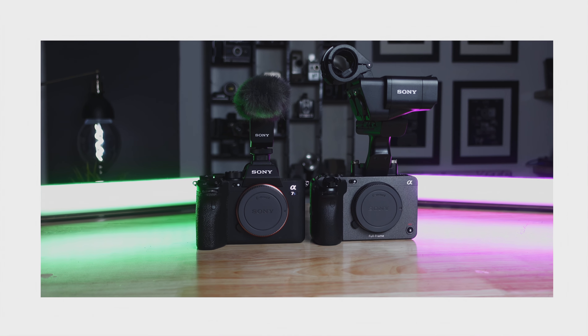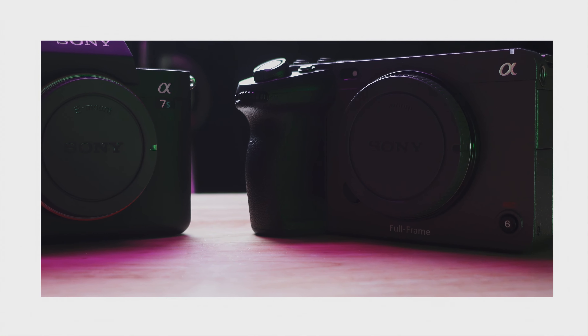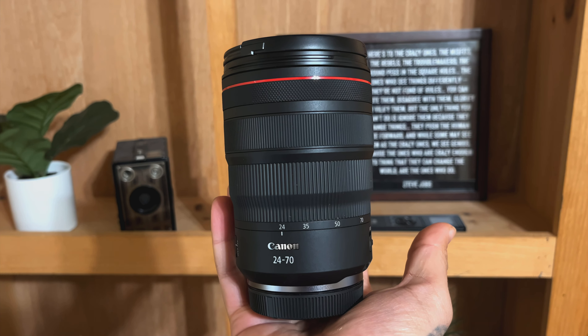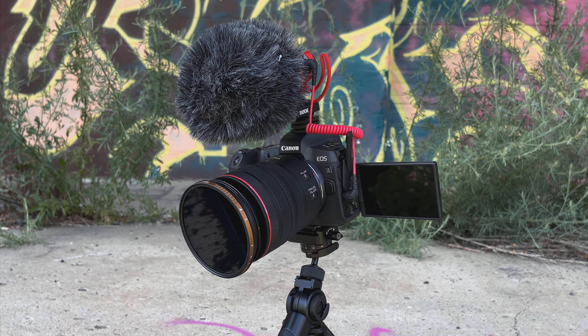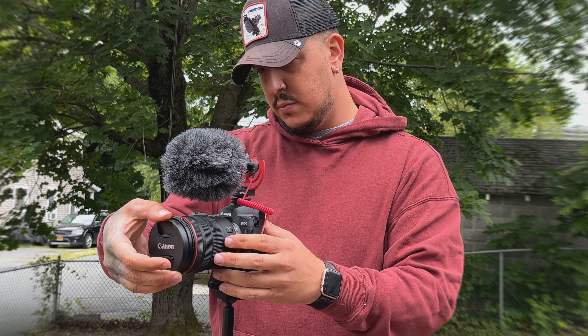I've since upgraded to the Sony A7S III and the FX3 for the 10-bit video and the 4K 120. But I just found myself weirdly missing the Canon ESR recently. So I reached out to my good friends over at B&H Photo and asked them to send me over one, along with the RF 24-70mm f2.8, which is what you're looking at right now, and the RF 14-35mm f4, which is surprisingly a really great lens. I've been using this camera nonstop for the past two weeks, and I'm fully convinced that this is still a great pickup in 2022 and 2023.